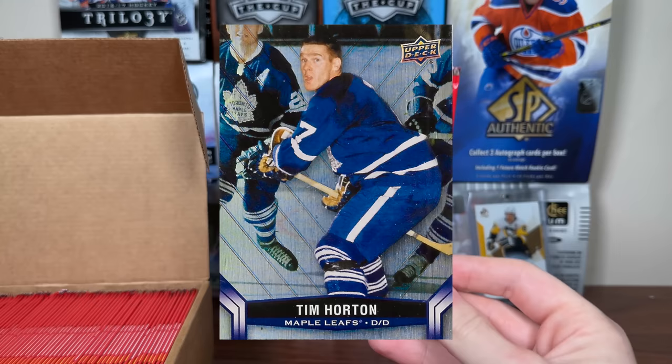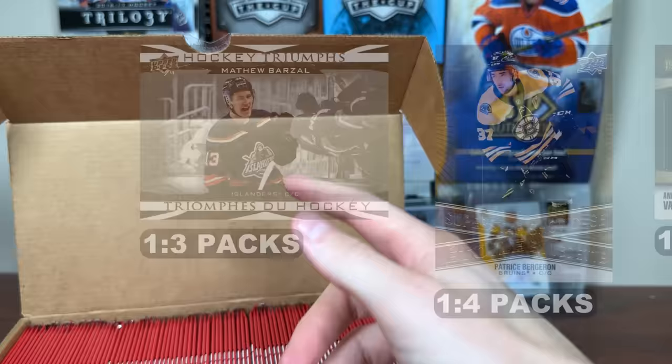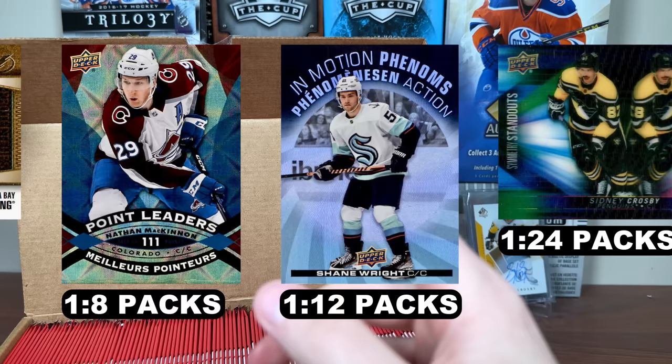120-card base set, featuring some returning inserts and some new inserts. Some of the more common inserts you should expect in your typical pack: Hockey Triumphs, one in three; Superstar Showcase, one in four; Net Keeper is a new insert, one in seven packs; another new insert, Point Leaders, that's one in eight packs; and InMotion Phenoms — like the tech card that replaced the clear cuts — they are one in 12 packs.